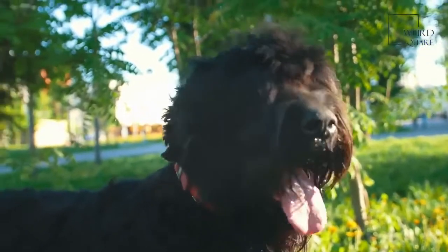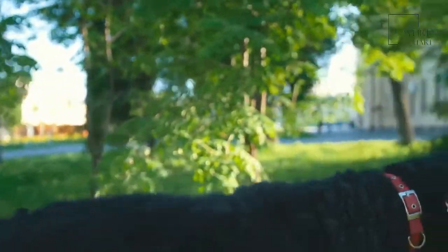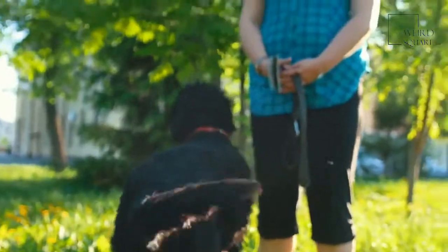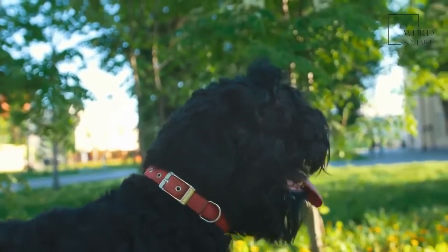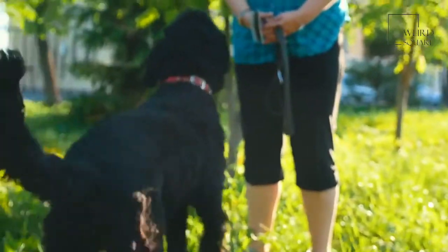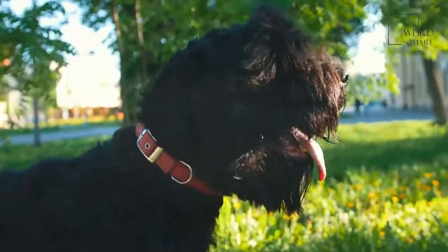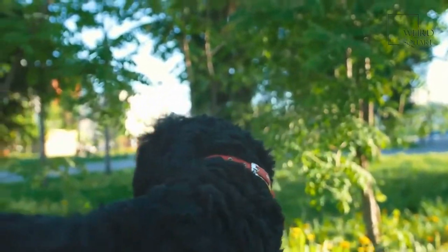As with any canine, Norfolk Terriers have some health issues that are common to their breed. For example, hip dysplasia is a common health issue for Norfolk Terriers. Hip dysplasia is a genetic condition where the dog's hip joint is not fitting in the way it should. It can cause lameness and pain.